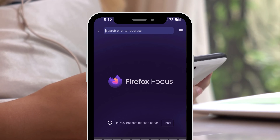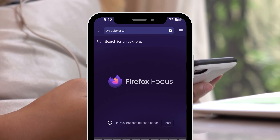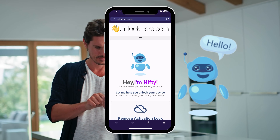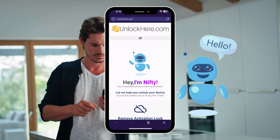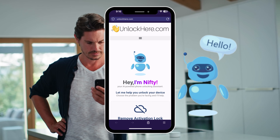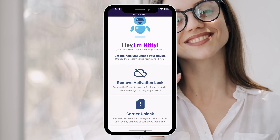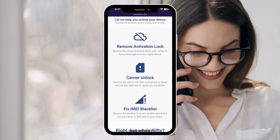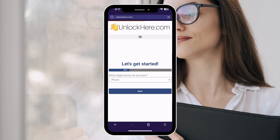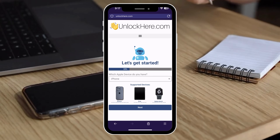To start unlocking your iPhone, iPad, or Apple Watch, the first thing you'll want to do is open your browser. Whether you're on your phone or computer, head over to unlockhere.com. This site is an AI assistant powered web app designed to help you break free from any mobile phone restrictions. Once you're there, you'll meet Nifty, the AI bot. He's your guide through this process. Let Nifty know you're looking for an iCloud unlock by clicking on activation lock. You'll then choose your device type, whether it's an iPhone, iPad, or Apple Watch.